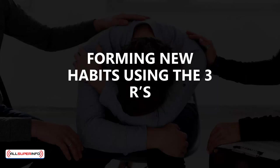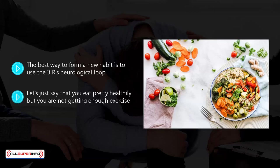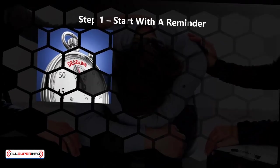Forming new habits using the three R's. The best way to form a new habit is to use the three R's neurological loop. This is a three-step process, similar to breaking a bad habit discussed in the last video, but there are some differences. It is best to explain how this works through the use of an example. Let's say you eat pretty healthily but are not getting enough exercise, you don't want to join a gym, you have space to exercise at home, and you like swimming and bike riding — so you want to turn all of this into a new habit.